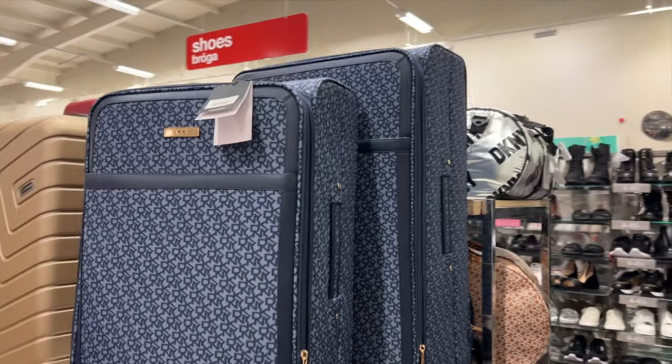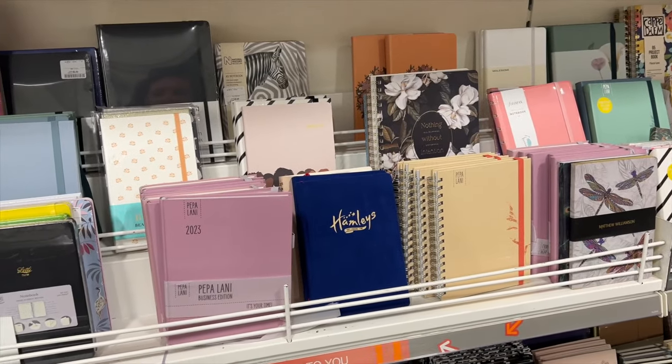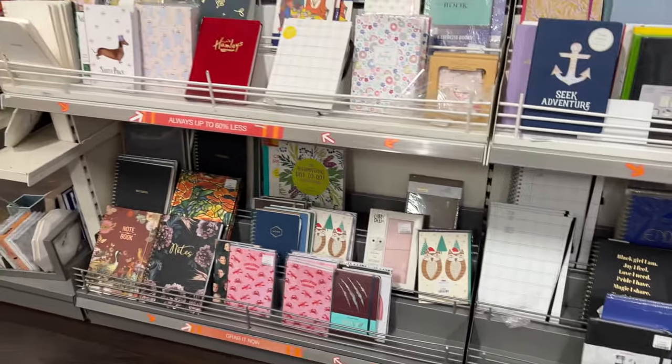Then we went to the luggage section, because your girl is moving down under in 2023! So I was thinking maybe I need new luggage to fly to Australia with.